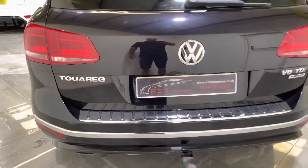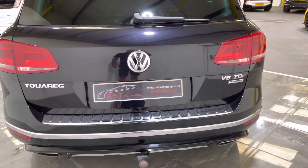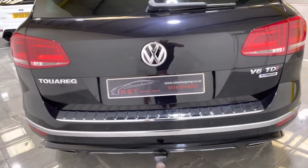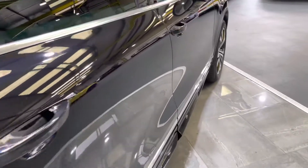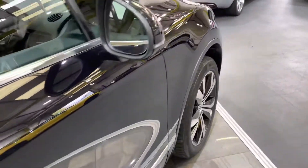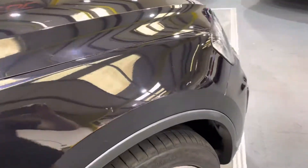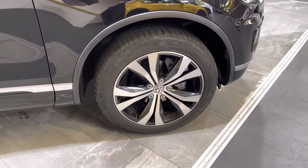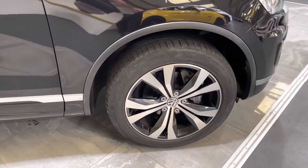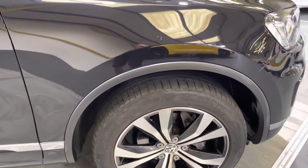Round onto the boot, exactly the same — there's no scuffs on the rear bumper, no damage on the boot lid. Moving down on the driver's side, again there's no bad scratches, no bad stone chips. Moving down to the wings, there's a little stone chip just there on the wing.